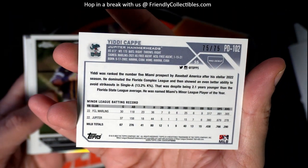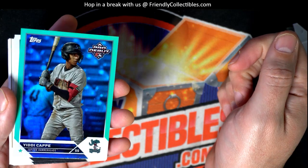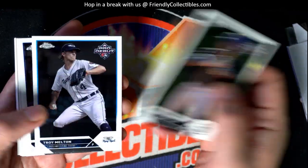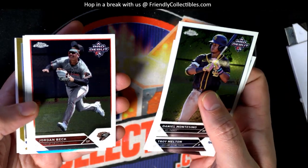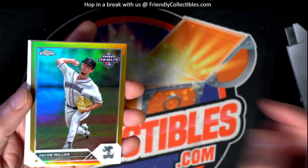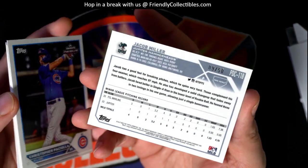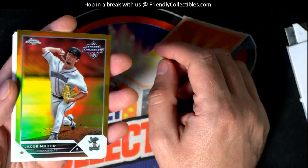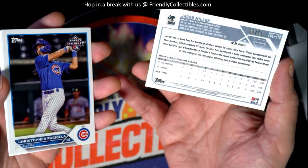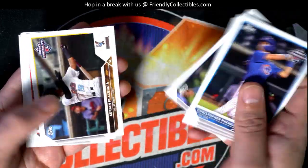This one's number 75 of 75. Congratulations, congratulations — my goodness! Now we're into some of the chrome cards right here. Blaze Jordan — what is this? Jacob Miller, Pro Debut. This one's number 50 — yeah, because that Yiddy cap or however you say it, he's a big name. So yeah, some great parallels, some great autographs, some nice hits in Pro Debut.